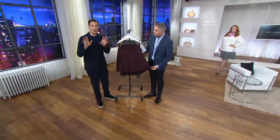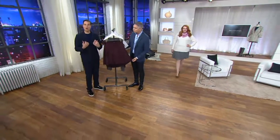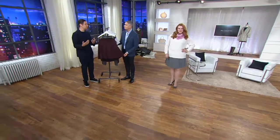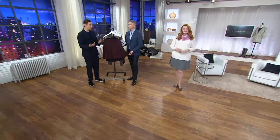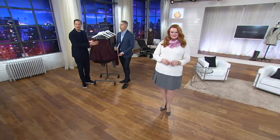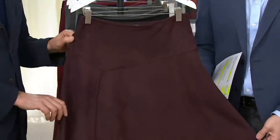First, let me explain about faux suede. Halston originated the idea of easy care when he introduced a fabric called Ultra Suede, which was machine washable. We've updated the Ultra Suede — we call it faux suede now — and we've injected it in the softest fabrication with stretch.